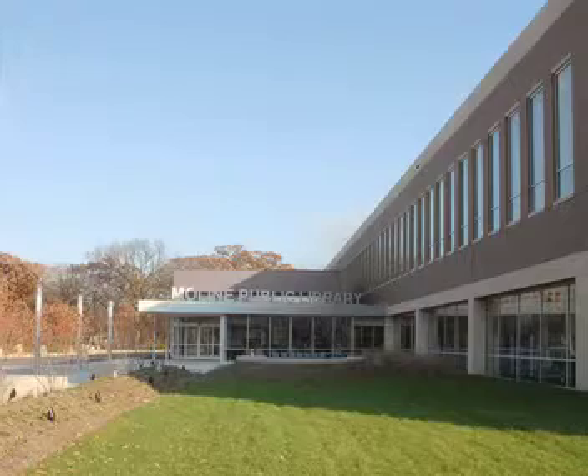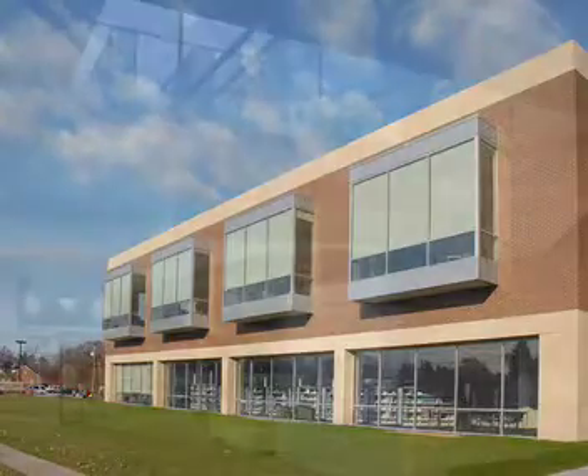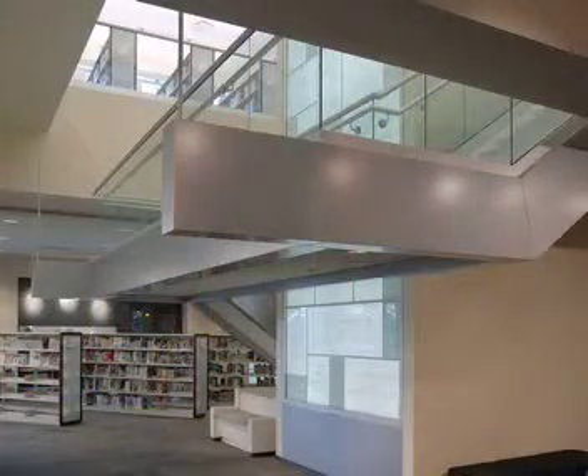What was the criteria for the building? We had a new construction library that was 72,000 square feet that the Moline District was looking to construct.